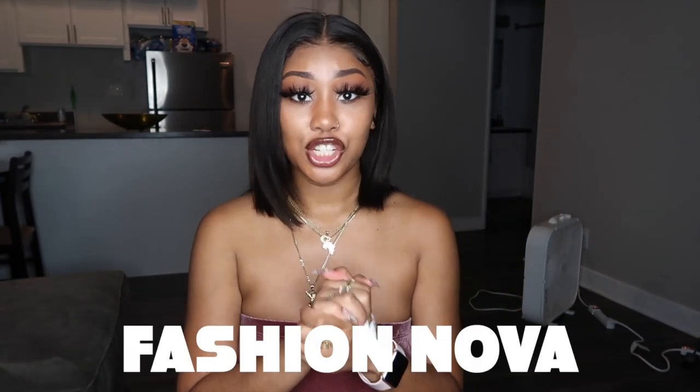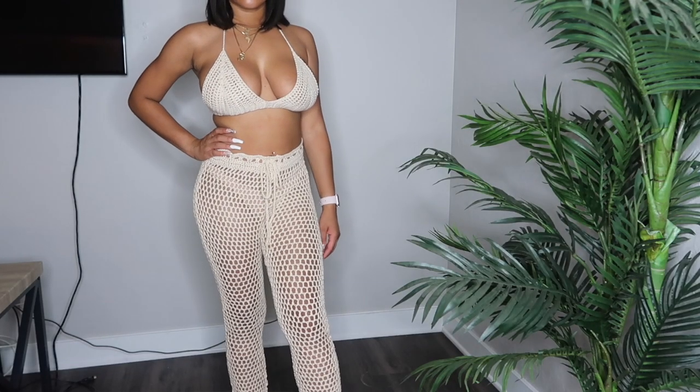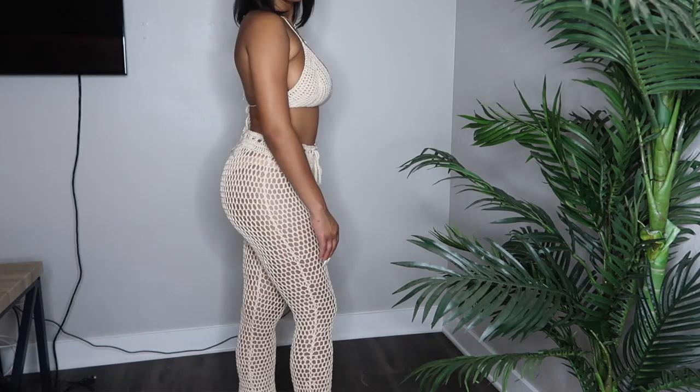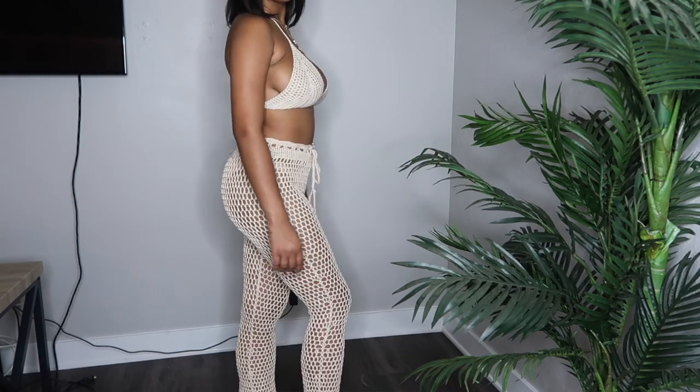Now let's finally move on to Fashion Nova — we're almost finished. The next item I have is this two-piece knit set. This is actually something I'm going to be wearing in Miami. I got it in the color nude and in a size small. Super duper cute. I was really surprised that the bra fit my bust because I have really big busts. It fit, and this is really comfortable, really cute, and honestly one of my favorites.